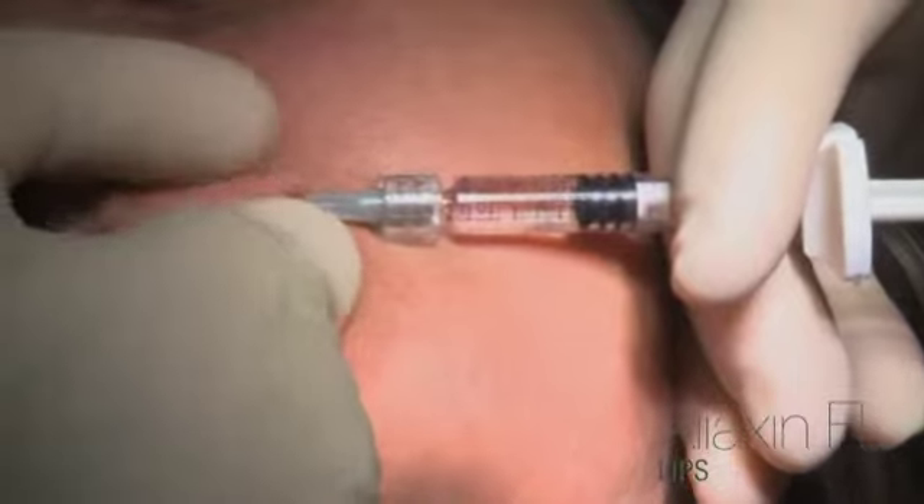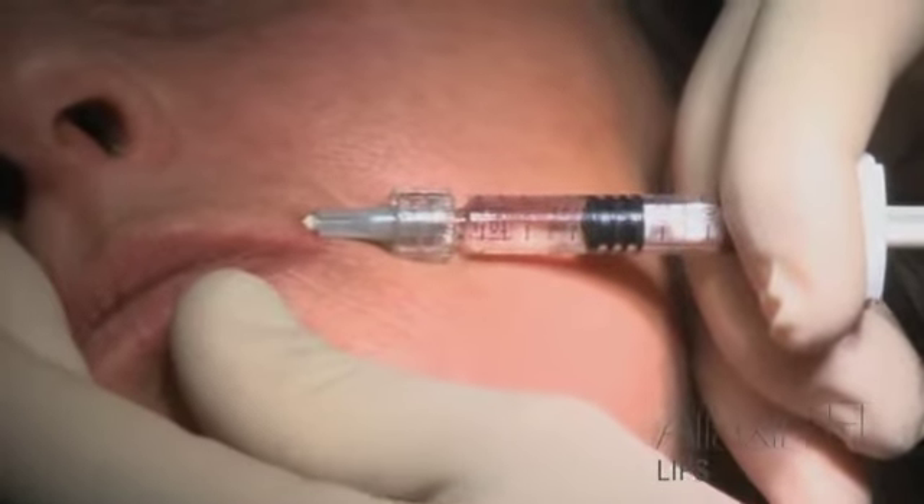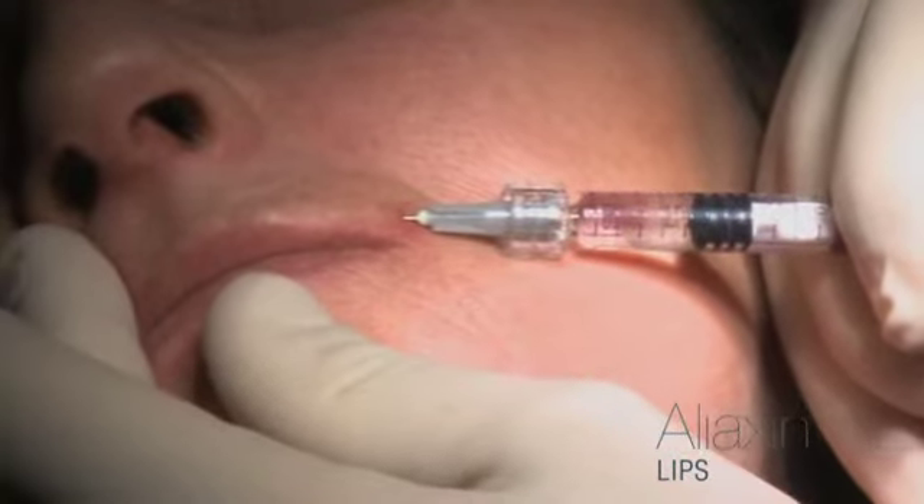The second stage is much more superficial than the first, because it has the effect of working on the border of the lip, and therefore of increasing the definition of this area.